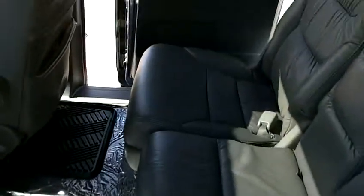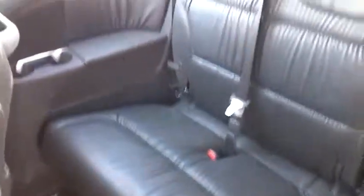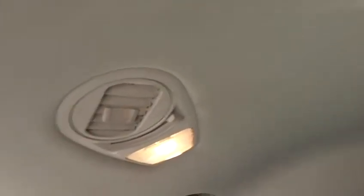The middle row leather seats are in very good condition — the leather is clean with no rips, no tears, no stains. The rear third row seat is also very, very nice, very clean. Back here we've got four rear air vents in the ceiling which provide great directional air for cooling.